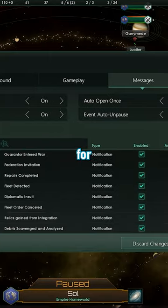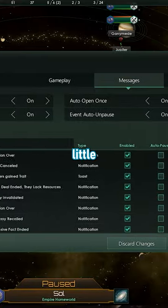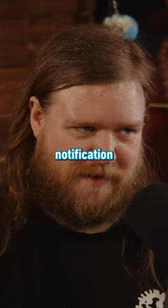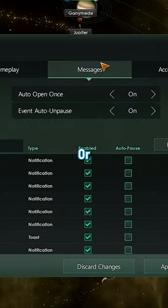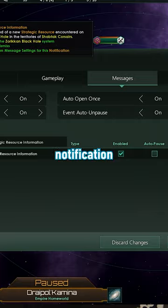We've also added the ability to auto-pause for any notification, should you need a little more time to deal with them. You can change the notification settings by pressing escape, going to the settings, and then the messages tab, or you can control-click the offending notification.